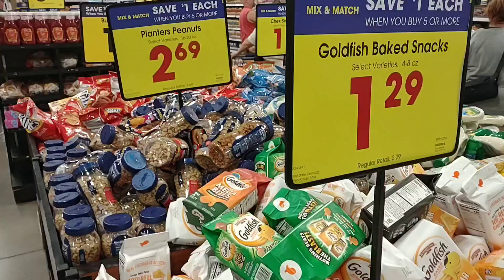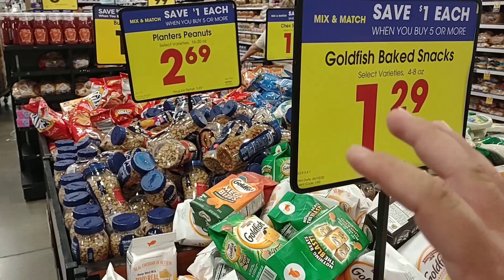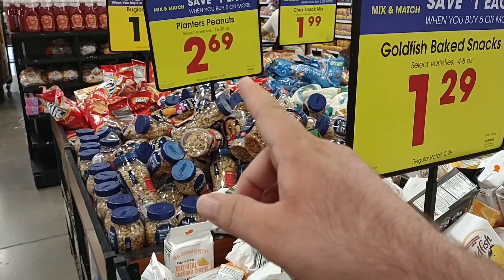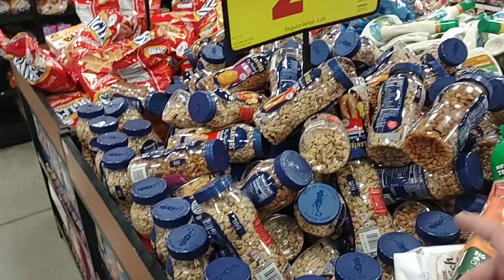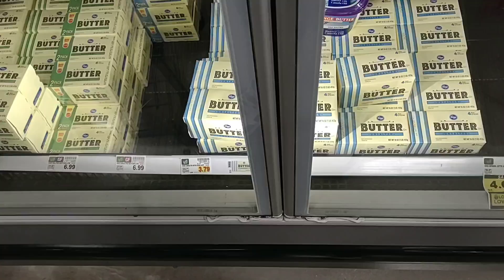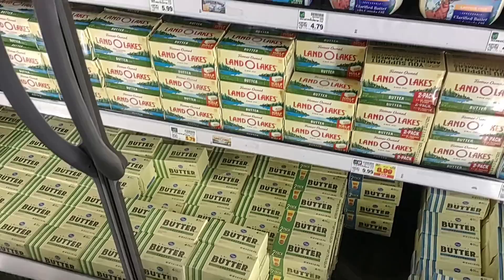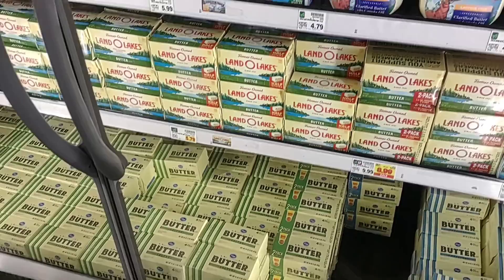The buy five or more, save a dollar each deal usually lasts two weeks, but we're on the second week now. If you want to check out what products are available, visit Kroger online to find deals at your Kroger or Kroger-owned store. A lot of sales on the buy five or more, save a dollar each products this week — definitely check these out. For butter — Kroger salted and unsalted butter, four sticks for $3.79. Land O'Lakes has shot up to $5.79; it was $5.19 for a long time. Things just keep going up.